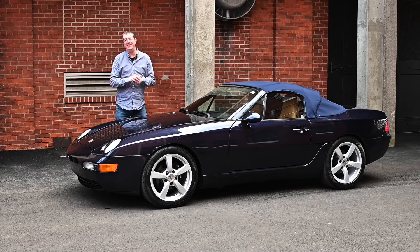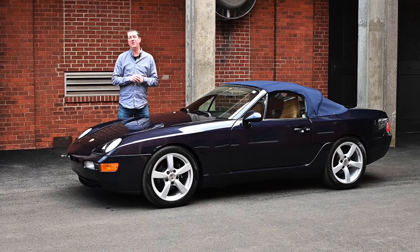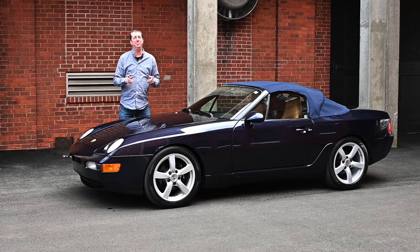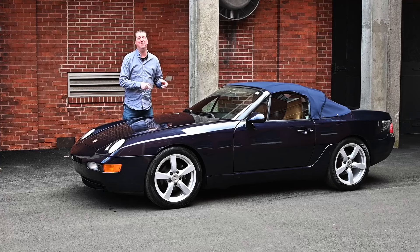If you're interested in this 1992 Porsche 968, head over to Hemmings.com to the make offer section. There you can message Black Horse Garage directly or you can make an offer on this immediately.